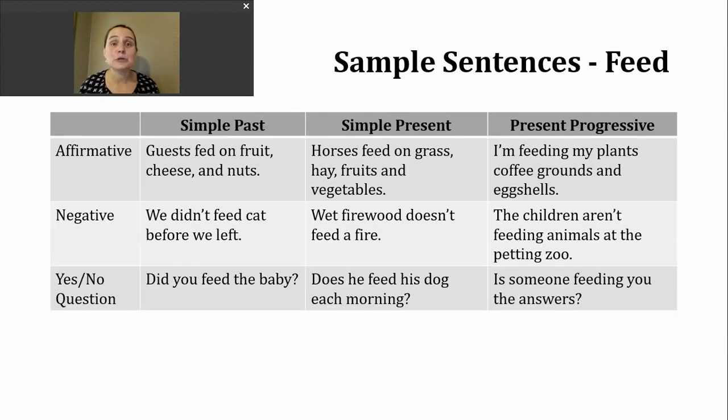Let's continue using feed in some different verb tenses. Today we'll look at the simple past, simple present, and the present progressive. Let's start with simple past. In the affirmative, we want to use the irregular form to describe an activity that is already complete. Generally, we use this when there's a definite time in mind — it might not always be stated, but it could be part of the conversation or story.